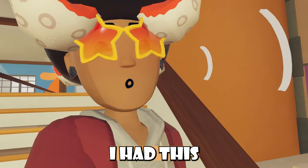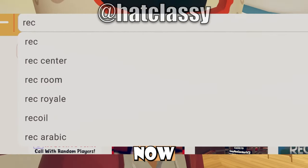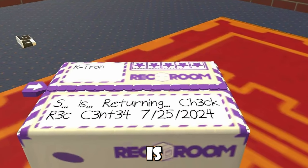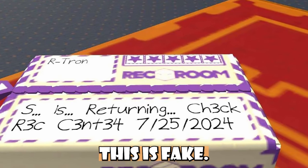It turns out that players have search suggestions now whenever they're searching inside Rec Room. I was getting DMs on Discord talking about this box that is purple and it's talking about S is returning. No, it's not returning. This is not real at all — this is fake.